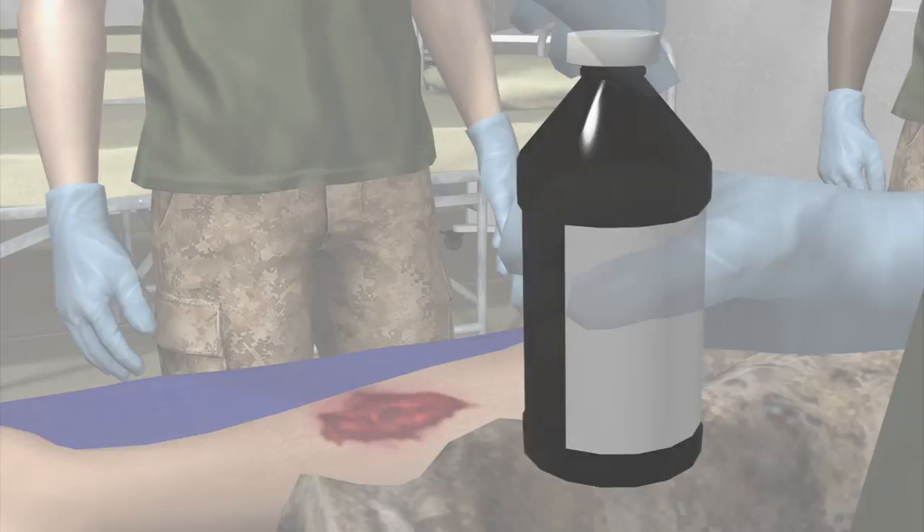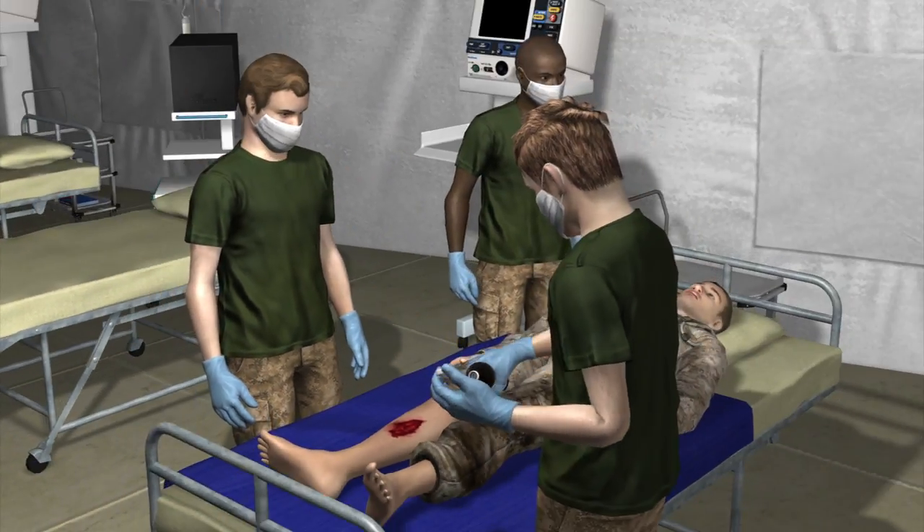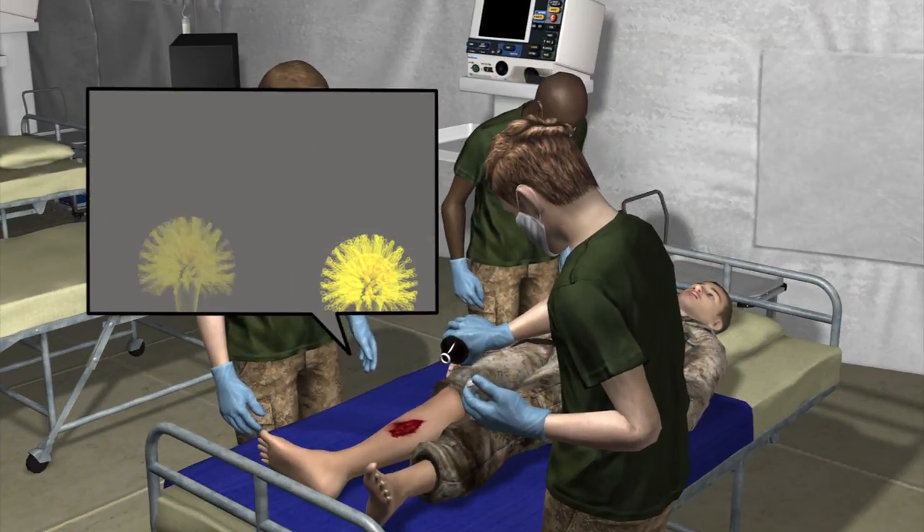New guidelines urge combat doctors to soak wounds in a diluted sodium hypochlorite bleach product called Dakin's to kill the fungus before it spreads.